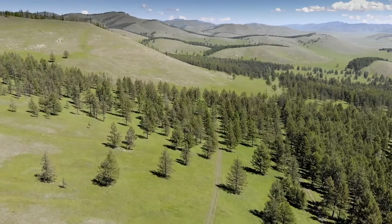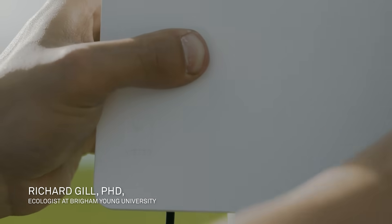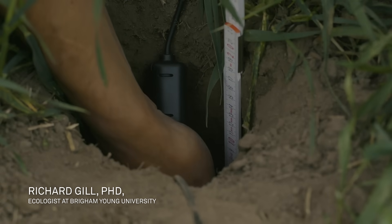In our experiment with five blocks and multiple treatments, we've had to use 20 data loggers and 100 different sensors that are monitoring soil conditions as well as micrometeorological information.